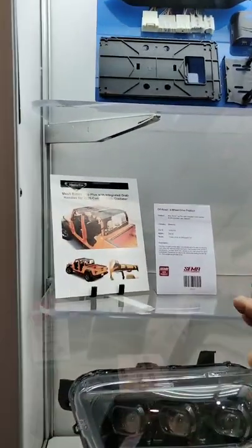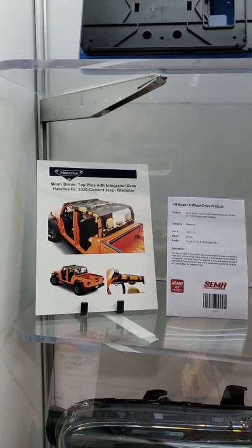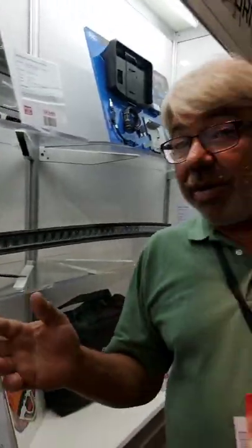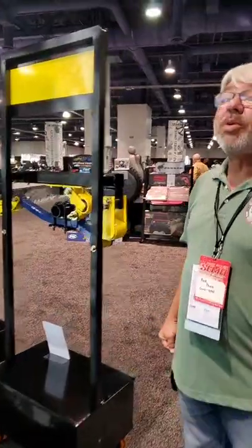Guys like Master Top now have a complete bikini top—I'll call it a bikini top. They have the integrated grab handles for the Gladiators, and that's really cool because when you're trying to get in, especially if you have stuff in your arms or your Gladiator is lifted a little bit, you need that kind of stuff.